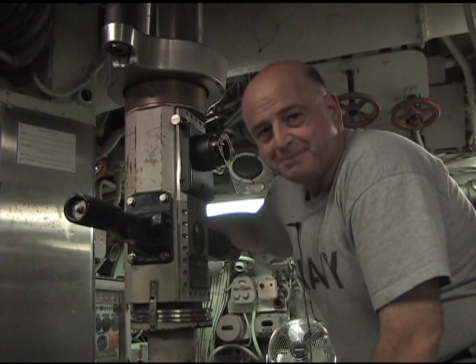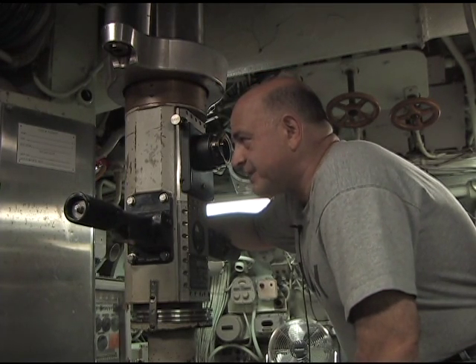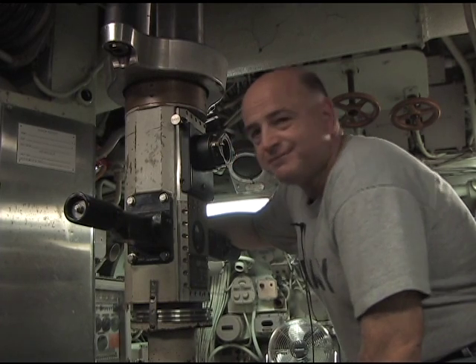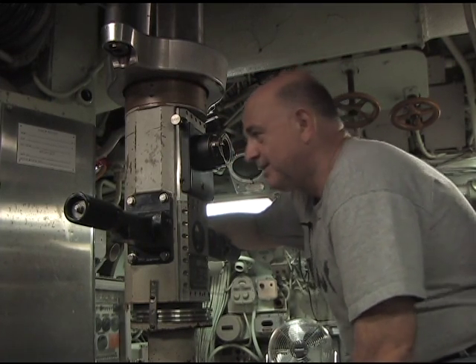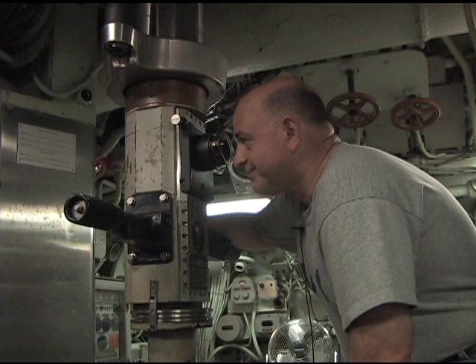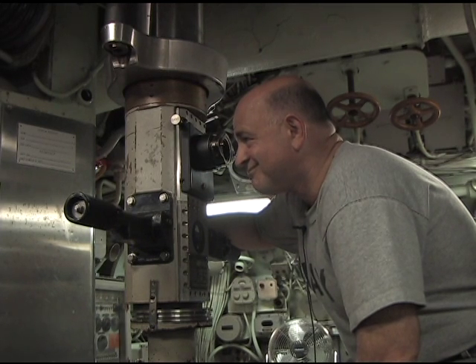I'm at the ship's periscope — basic optics. Nothing fancy like they have today. No TV, no infrared, no night vision. Just basic optics. What am I looking at? The Portsmouth Bay Bridge. No threat there.